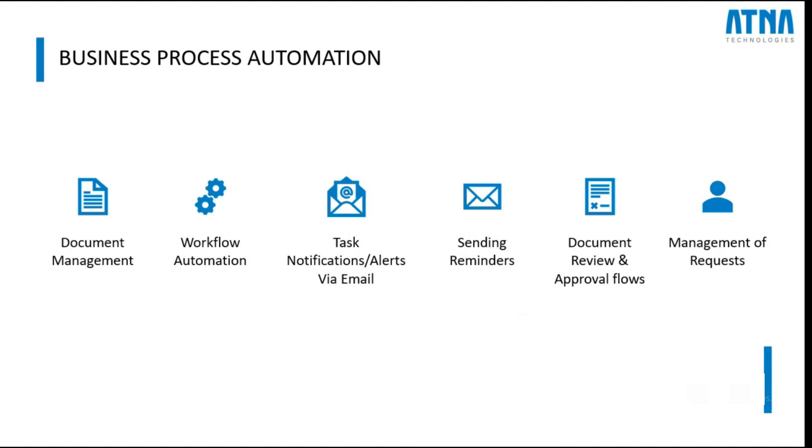Business process automation is a versatile tool that can be applied in various domains. One can start with something as fundamental as document management, making it easier to organize and access crucial files. Business process automation also lends its power to workflow automation where we handle a series of tasks, send approvals, and trigger alerts like reminders or notifications to users. One can embrace automation irrespective of the field of work, right from marketing to client management or customer support — business process automation works behind the scenes for every business's benefit.